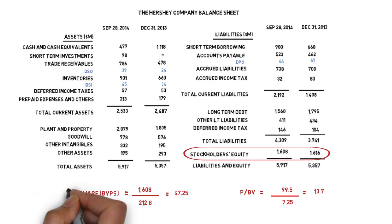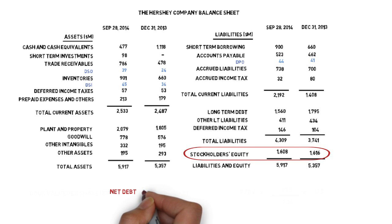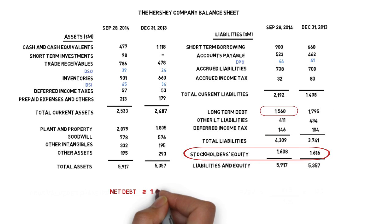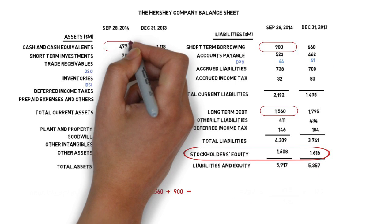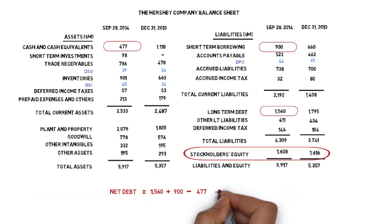Net debt is another simple metric that can be calculated from the balance sheet. It's calculated as total interest-bearing debt, both long-term and short-term, minus cash and cash equivalents. In the case of Hershey, we see that net debt comes out at $1,983 million.